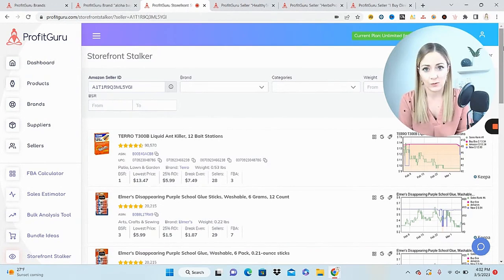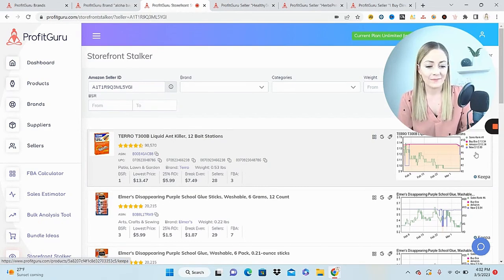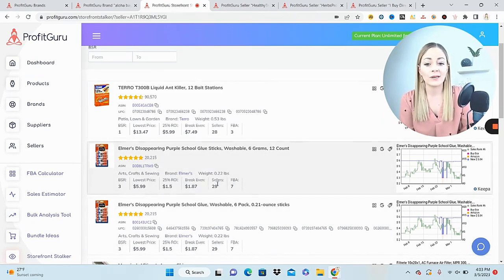Clicking 'storefront stocker' under number of products, everything you need to know about each product to decide whether to pursue it is right here in one place. We have some glue at the top, air filters, plant spikes — quite a wide variety. When looking at whether a product is worth pursuing, I first check the Keepa graph. The orange color indicates Amazon is on the listing, and this product looks like a pesticide, which requires additional clearance from Amazon to sell.